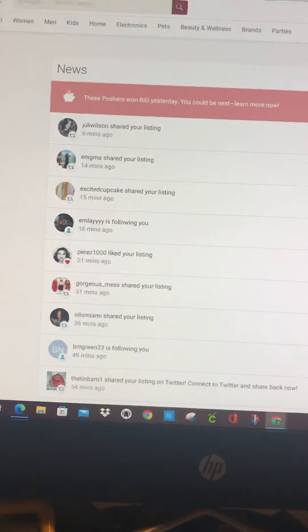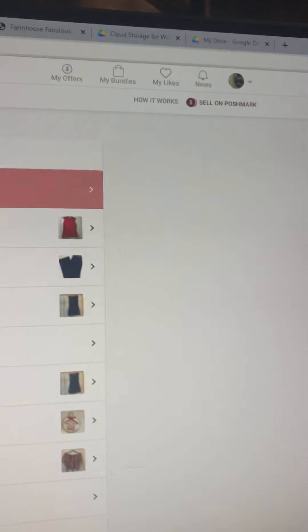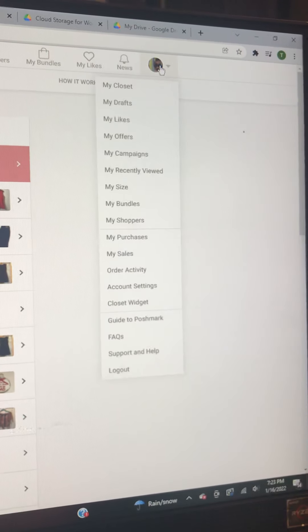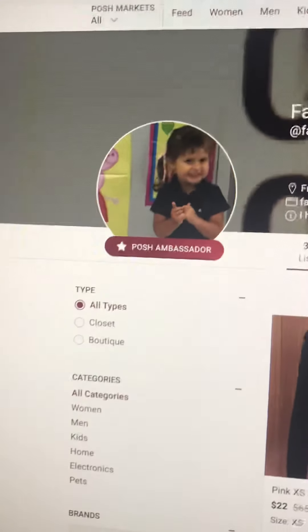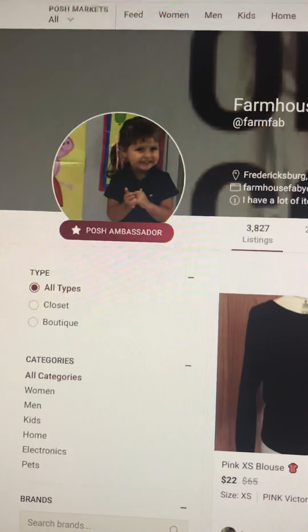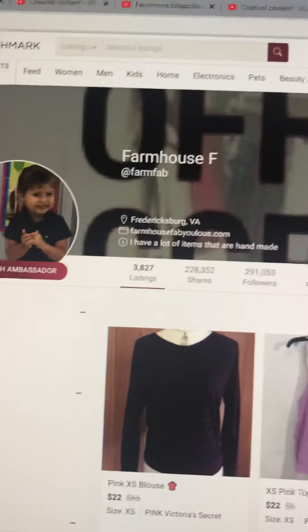Hi guys, welcome back to my channel. I am going to show you a little bit about Poshmark today. Here's my closet, and that's my baby girl Sierra, she is my niece's daughter.